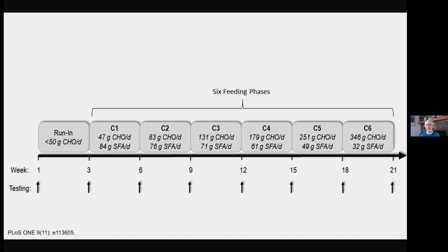84 grams of saturated fat blows away any guideline — far above what anyone would consider at goal. Then at C6, it's much less: 32 grams. This is basically an isocaloric feeding study, which means as you're ratcheting up the carbohydrate content, you're commensurately reducing, at a caloric level, the amount of saturated fat.